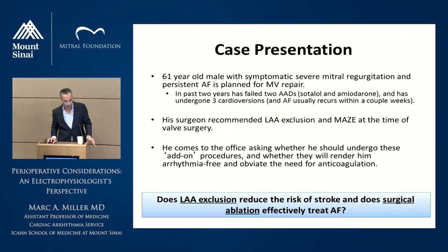This is a case of a 61-year-old male. I've been following him now for about five years — one of the first patients I ever saw as an outpatient when I became an attending. He had symptomatic severe MR and persistent AFib, and he was planned for a mitral valve repair a couple of years ago. In the prior two years, he had failed two antiarrhythmics — Sotalol and amiodarone — and had undergone three prior cardioversions. Usually his AF came back within a few weeks. He didn't want ablation at that time. His surgeon recommended that he undergo a left atrial appendage exclusion and maze at the time of his valve surgery.